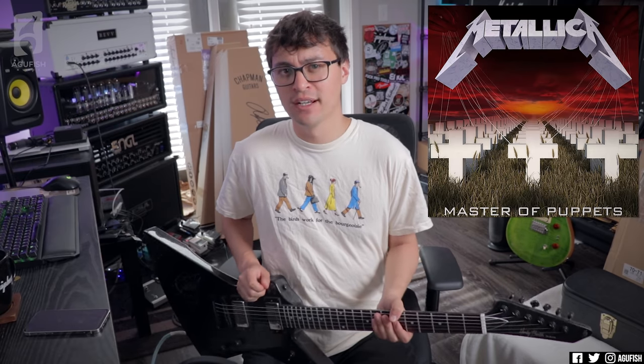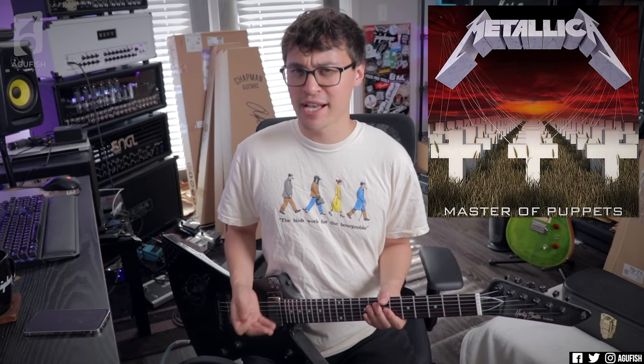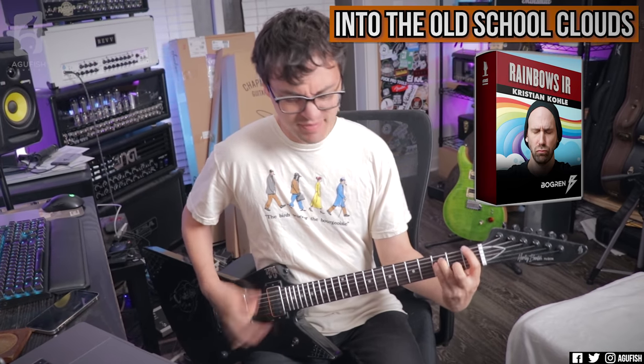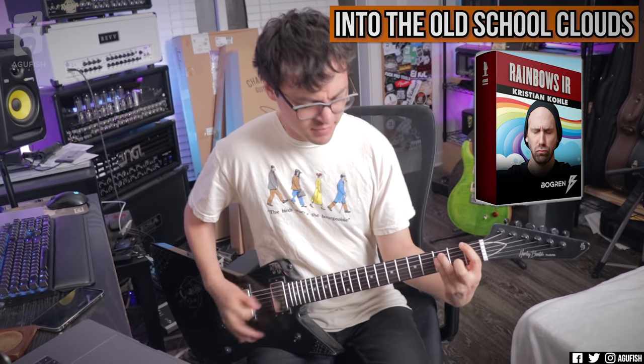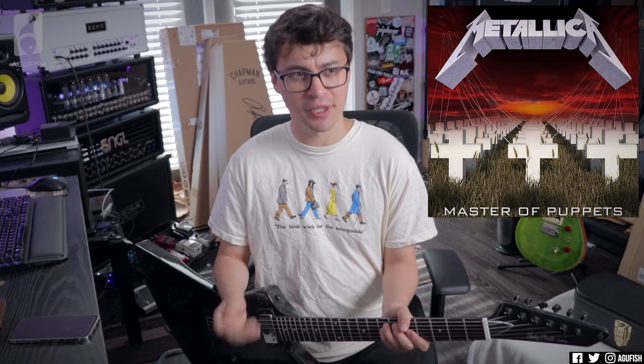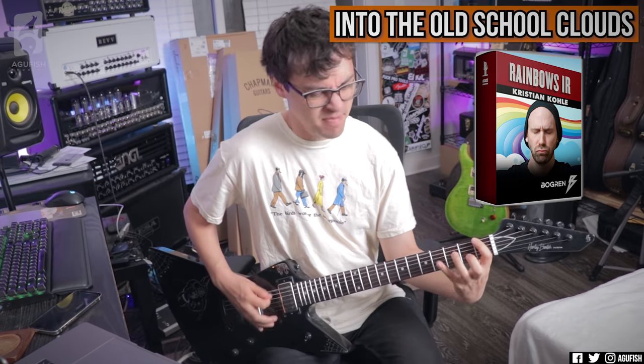Speaking of relentless guitar, though — Master of Puppets by Metallica. Yes, that's a super predictable one, but the downpicking, bro. What metal player can honestly say Master of Puppets wasn't an inspiration? There are so many riffs you could point to, like the one right after the solo. But it's more than just a relentless collection of cool sounding riffs. Basically what it meant: theory is a very useful tool, but you don't have to overthink it. You can make something really cool sounding in the metal sense by just chugging low and playing the notes that feel right.